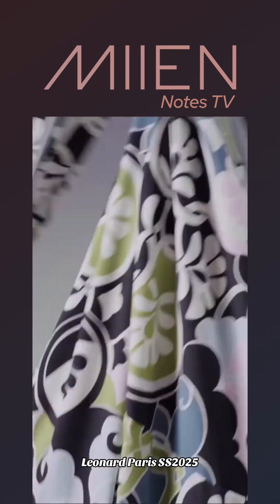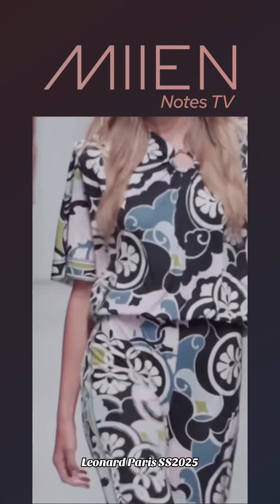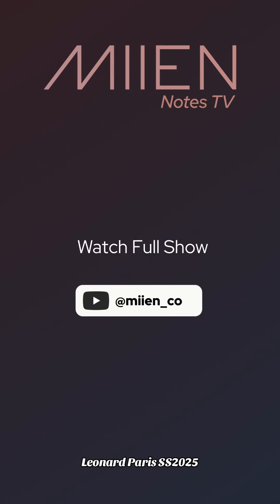I don't know how I feel about this one — it's a lot in the color palette. It's just not too appealing to me. What do you guys think?